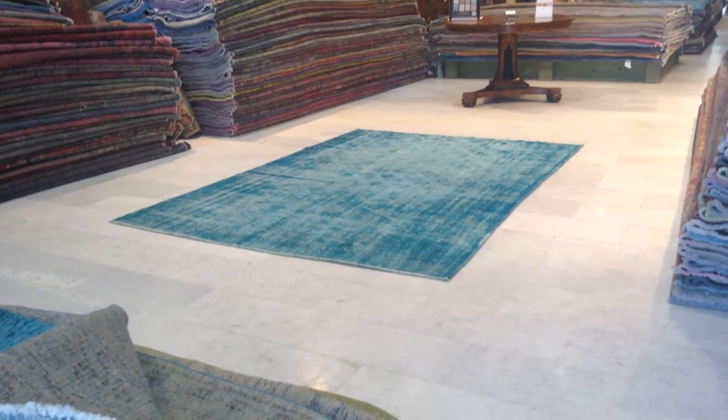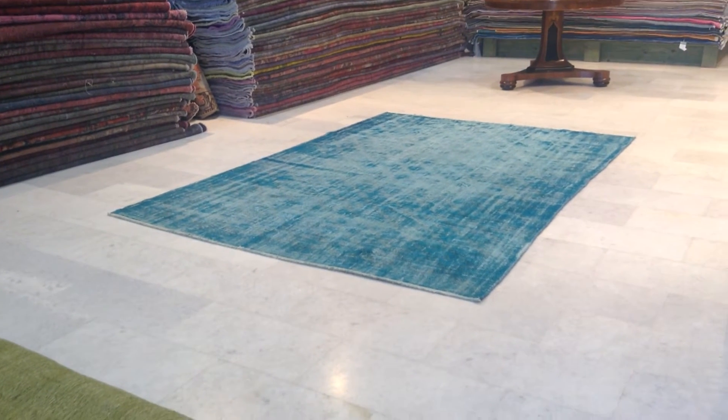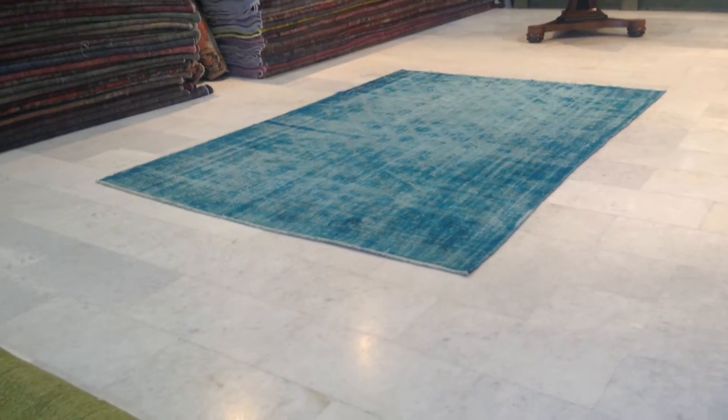Hello Tiffany, thank you for your interest in VintageCarpets.com carpets. This is Vintage Carpet 7290, it's a handmade Turkish vintage carpet, and it's got a very beautiful turquoise color range to it.